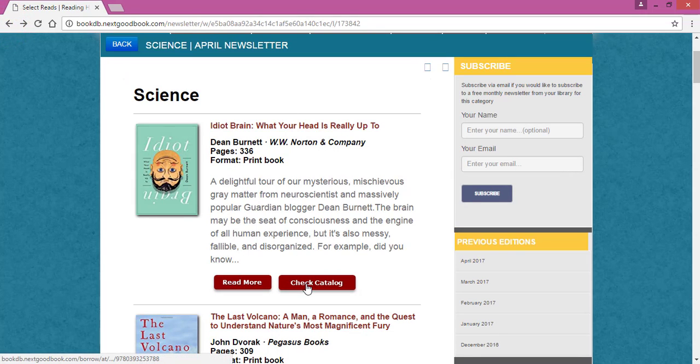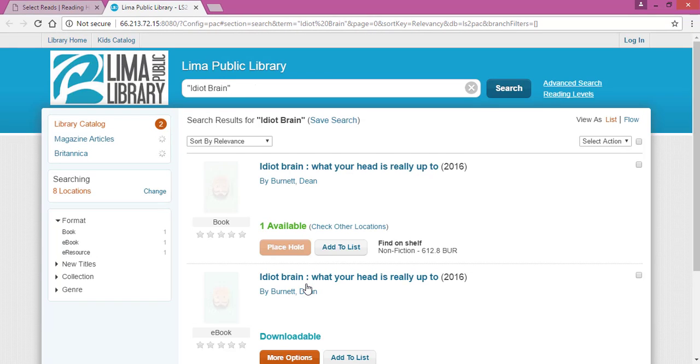Additionally, you can always check the catalog. This links directly to the library's catalog so that you can see whether or not this item is available. Some of them will not be, but you can place a hold right there. If you need help doing that, check out our YouTube video on placing an item on hold.